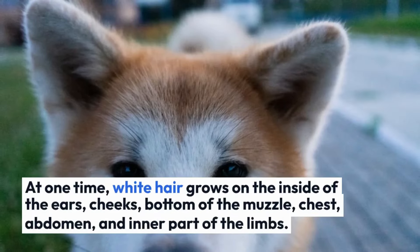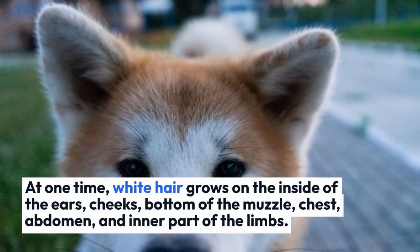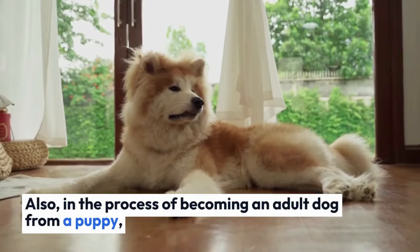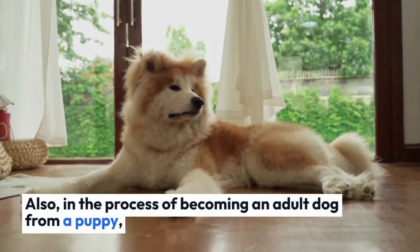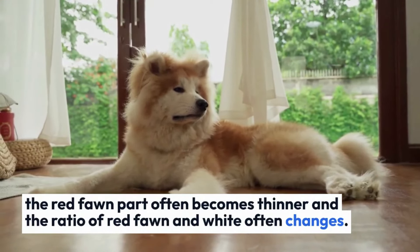White hair grows on the inside of the ears, cheeks, bottom of the muzzle, chest, abdomen, and inner part of the limbs. Also, in the process of becoming an adult dog from a puppy, the red fawn part often becomes thinner, and the ratio of red fawn and white often changes.